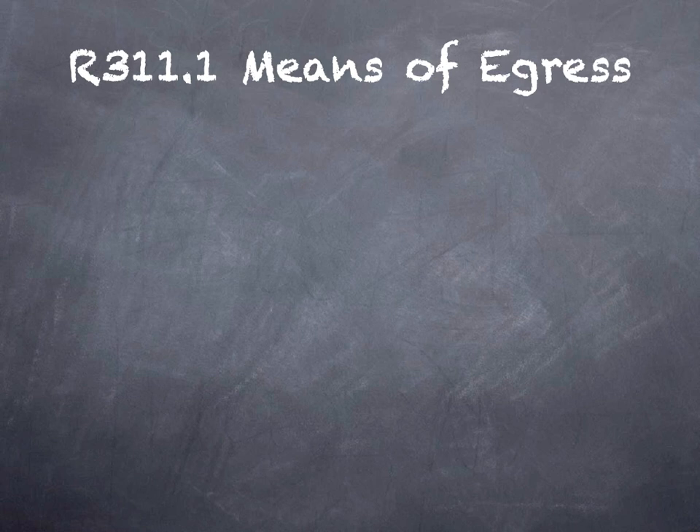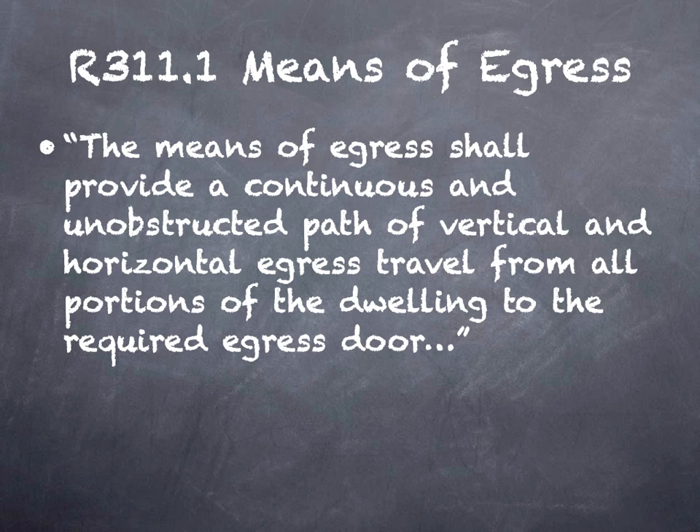Back to the 2021 IRC. We're going to start with Section 311.1, and I'm going to read it to you verbatim before we dig in, because there's some important terms here. The means of egress shall provide a continuous and unobstructed path of vertical and horizontal egress travel from all portions of the dwelling to the required egress door.